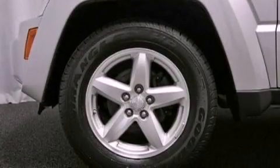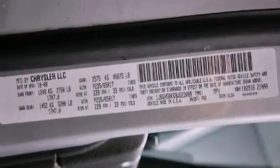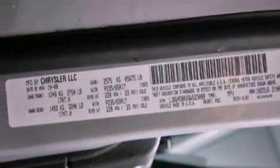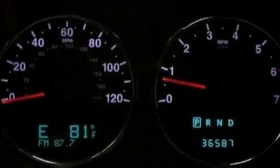The following features are also included: a power driver's seat, cruise control, heated side view mirrors, a premium sound system, a leather-wrapped steering wheel, an illuminated driver's side vanity mirror, and an engine immobilizer theft deterrent system.